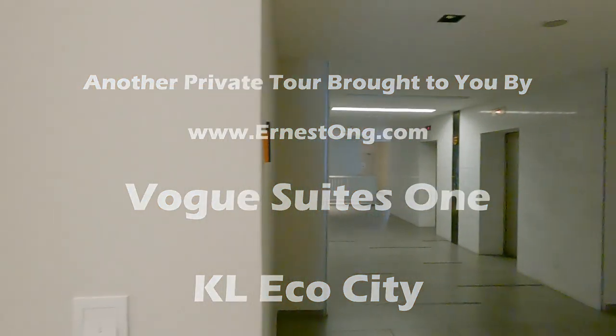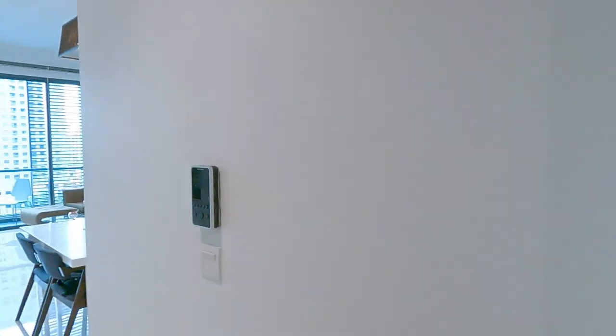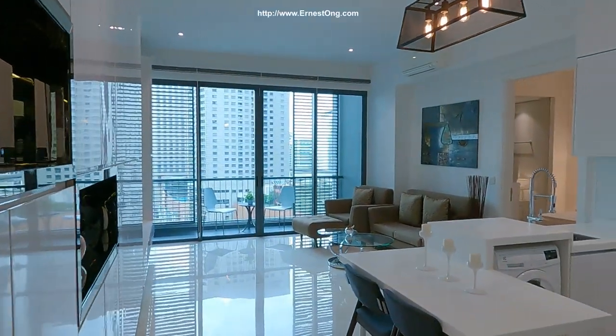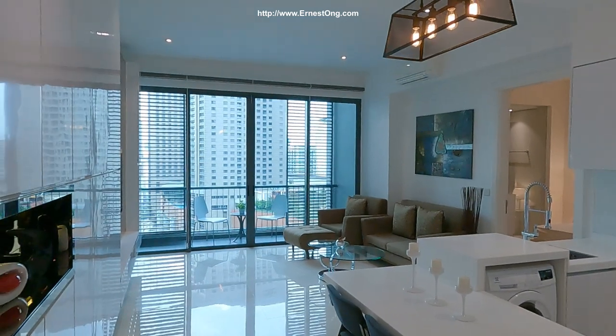Hello, welcome to my channel. In today's property viewing video, I have the opportunity to show you a newly vacant unit in KL EcoCity, Vogue Street 1.